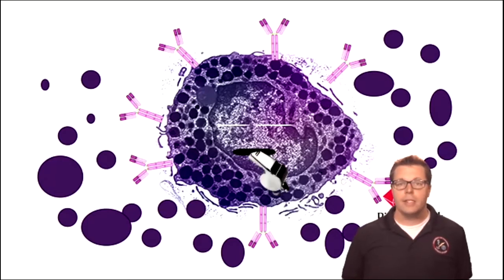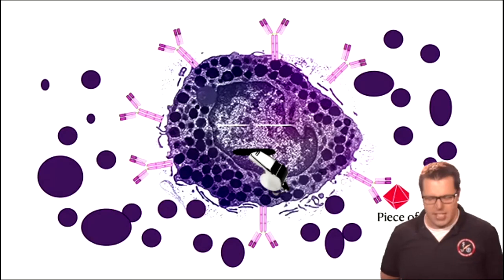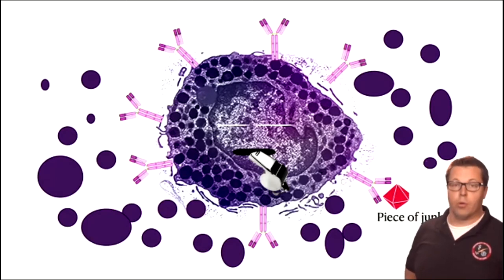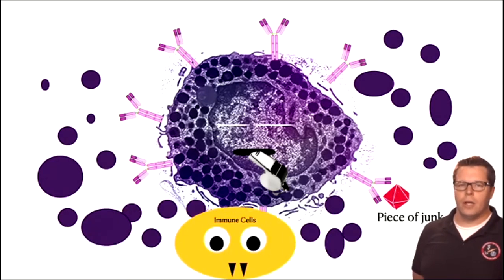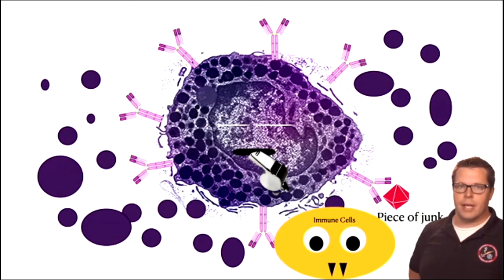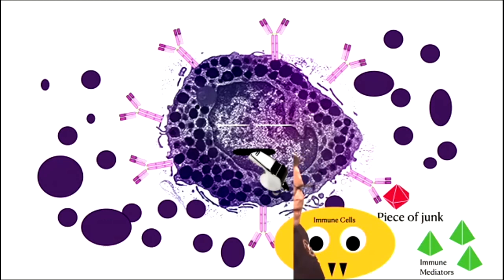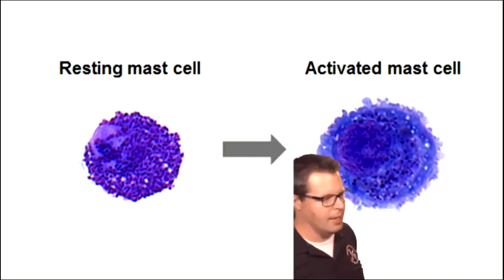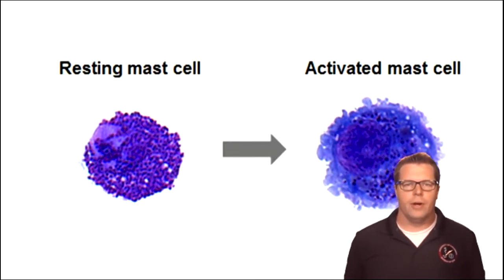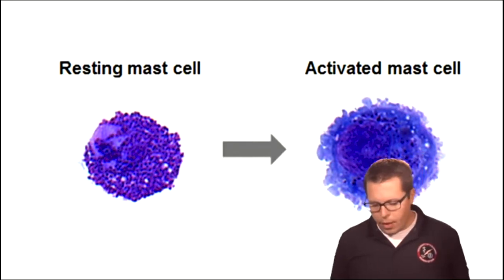The mast cell just kind of floats around the body until he encounters that piece of junk again, or something that looks like it. At that point, he goes into overdrive — it involves cross-linking. When he recognizes that piece of junk based on the antibodies on him, he begins a big explosion of vacuoles and essentially releases all of the histamine granules inside him. This is like blowing a whistle — calling for help. It says: I've identified this piece of stuff that's not supposed to be here and I need help. The histamine itself doesn't really do a whole lot to that piece of junk, but what it does is call other things — immune cells, macrophages — that increase blood flow and call other blood cells to come around. All the histamine gets dumped outside the cell.